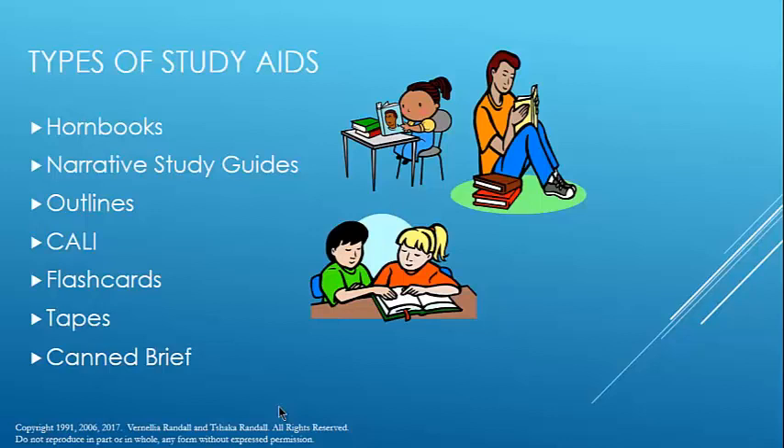Flashcards are indispensable. You will have to learn, memorize, and understand a ton of information, and reading and rereading outlines or case books won't help you do that. Flashcards are one of the ways. Tapes are particularly useful if you are an auditory learner — listening to people talk about the law and the rules of law.